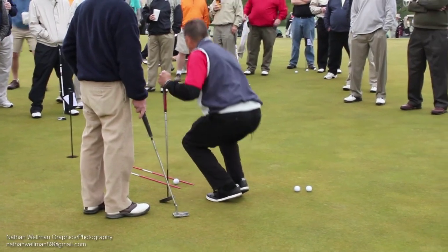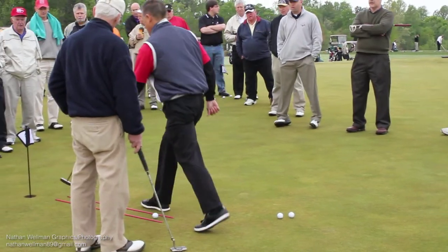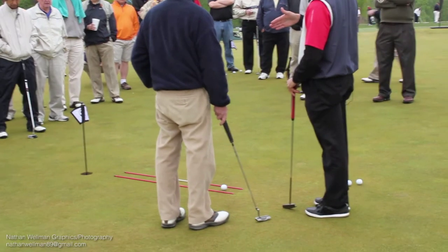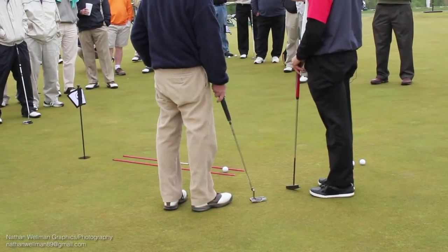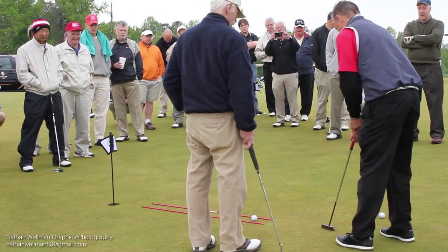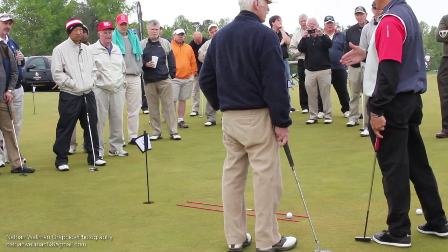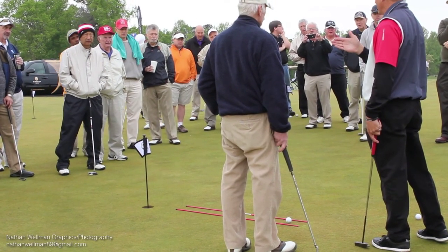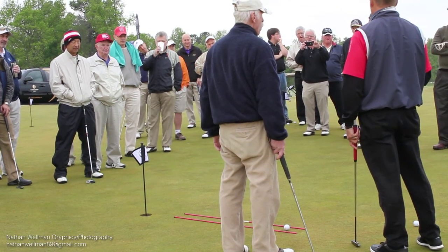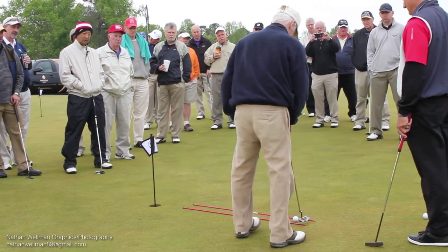We're going to putt it to just outside the right edge, and then let it break slowly and take it to the hole. Some of your friends — nobody here personally — are trying to pick at the putt and make their stroke fight the break, or they putt way too hard trying to drive through it. Every putt really is a straight putt and you just let it break. Are you ready? Let's do the putt.